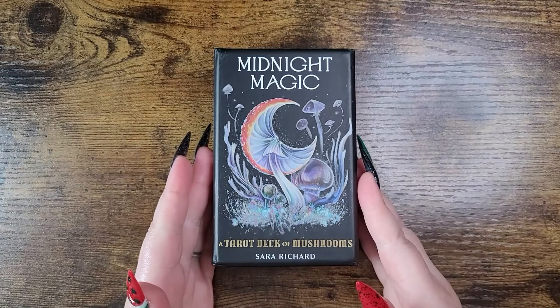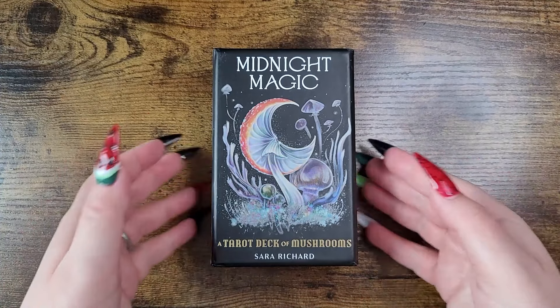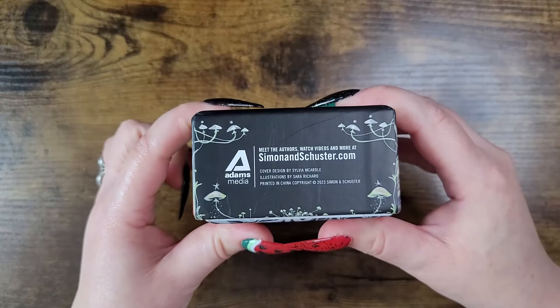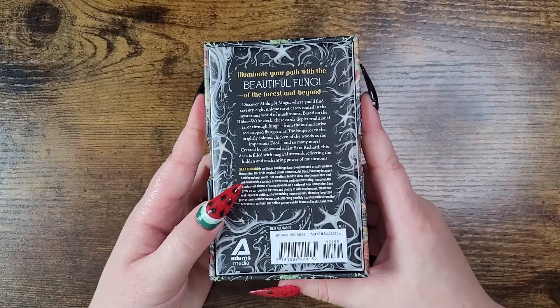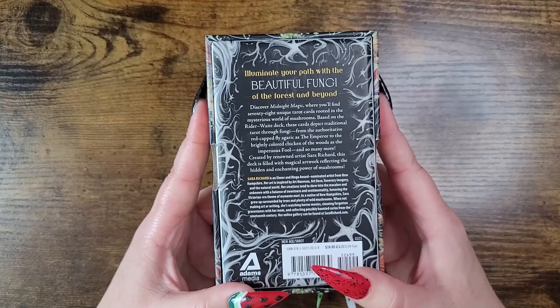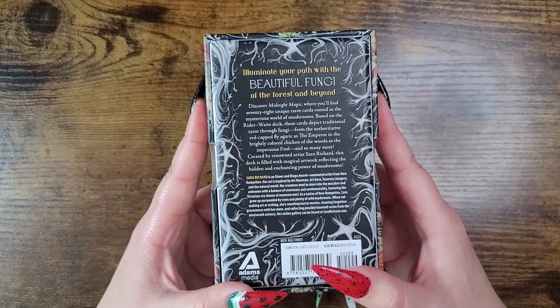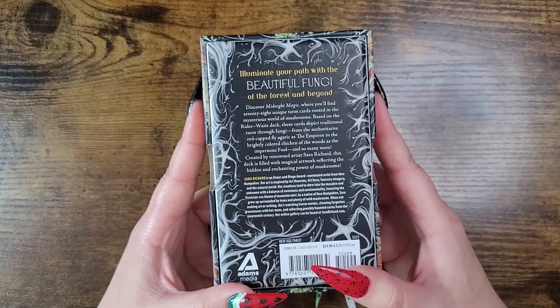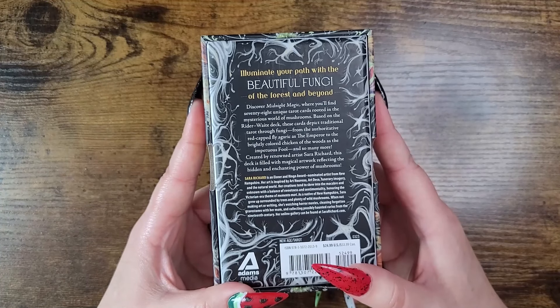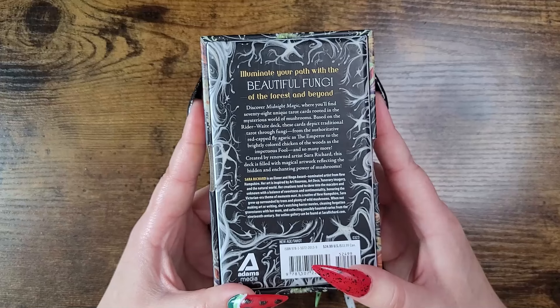Starting with number 10, we have the Midnight Magic: A Tarot Deck of Mushrooms by Sarah Richard, published by Simon and Schuster, retailing for $24.99 in the US and $33.99 in Canada. Illuminate your path with the beautiful fungi of the forest and beyond — 78 unique tarot cards rooted in the mysterious world of mushrooms, based on the Rider-Waite deck.